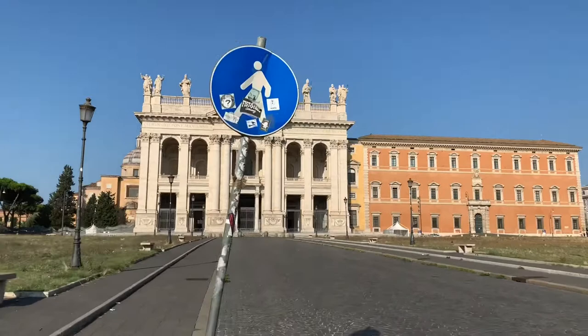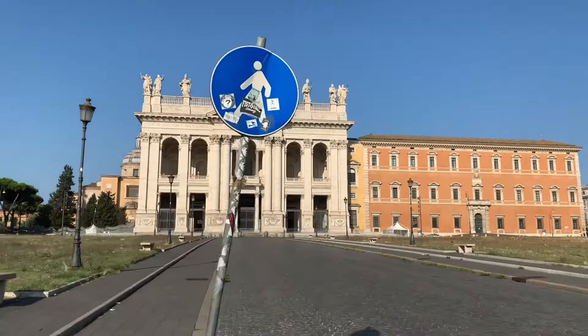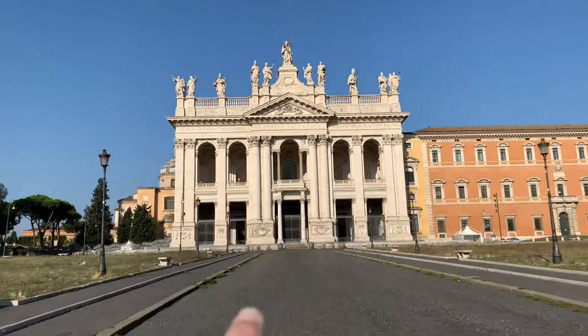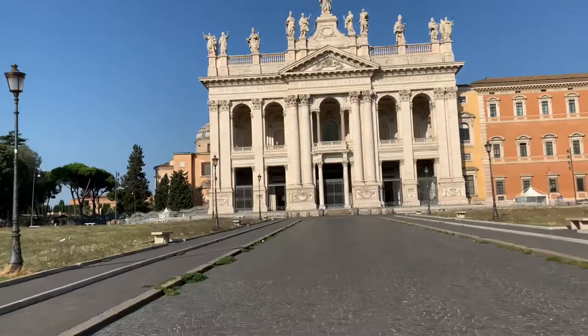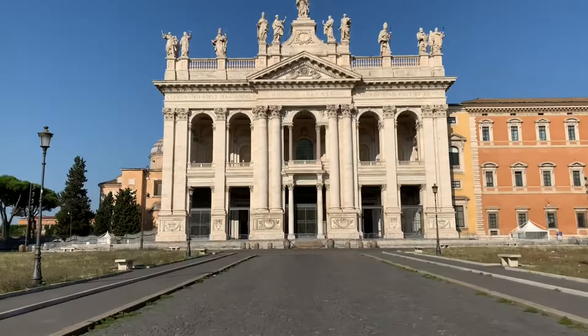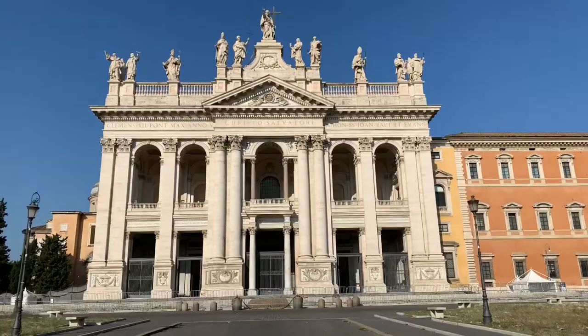This is San Giovanni in Laterano, and it's supposed to be one of the special churches. I know this is the church and it's amazing inside — I've been in here a couple of times. I think the steps are over that way in that other building. Anyway, I'm going to go inside and share it with you. You can see from the outside that it's absolutely amazing and gorgeous.